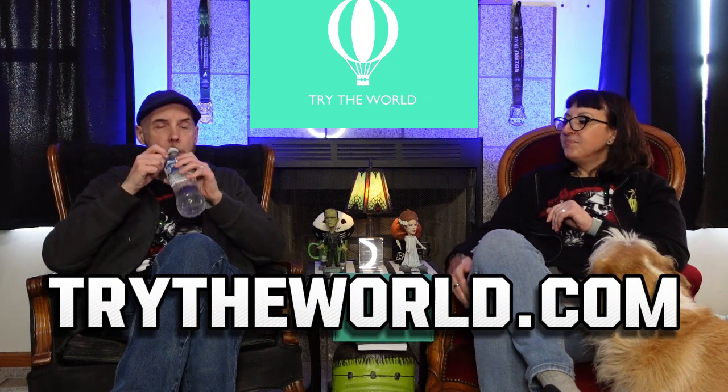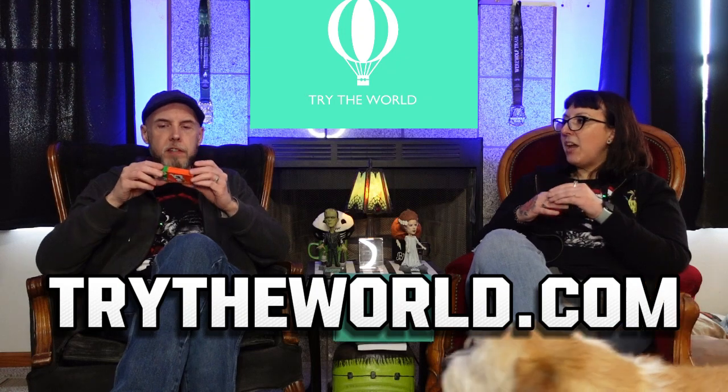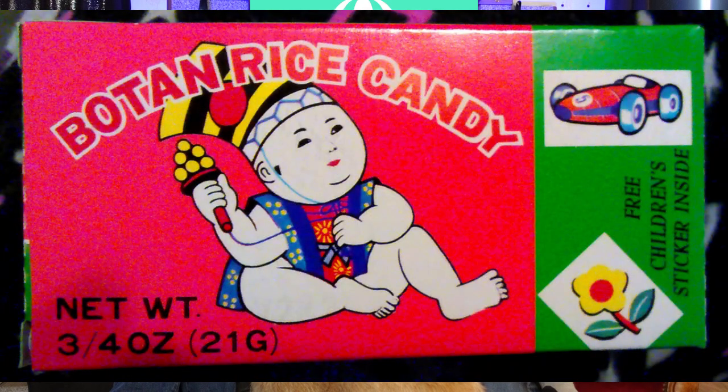10 out of 10 for that. We haven't rated them yet — I'm just giving you a heads up. I am a fan of those though. So now we've got Botan Rice Candy. We actually saw this at Woodman's when we went grocery shopping — we were in the ethnic food aisle. I think it's what they have it labeled as. And I was like, hey look, it's the rice candy!